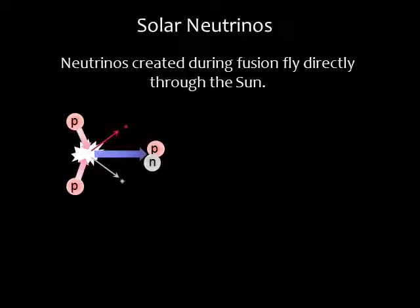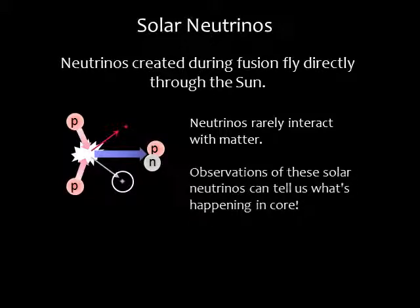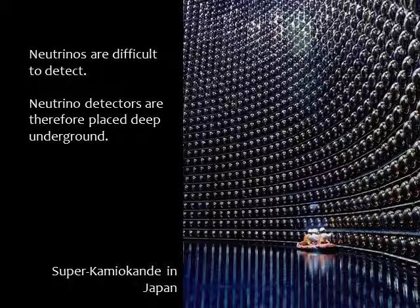A third way to study the sun's interior is to observe the neutrinos that are created during the proton-proton chain. These subatomic particles rarely interact with matter and therefore can pass through almost anything. Neutrinos produced in the sun's core pass through the solar interior almost as though it were empty space, so in principle they give us a way to monitor what is happening inside the core. Because neutrinos pass through everything, they are difficult to detect. Neutrino observatories are placed underground in order to distinguish neutrinos from reactions caused by other particles — the overlying rock blocks most other particles, but neutrinos pass right through.